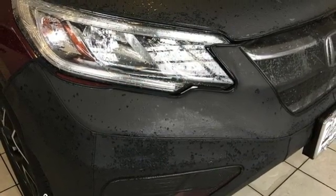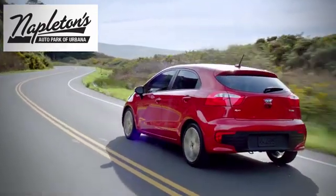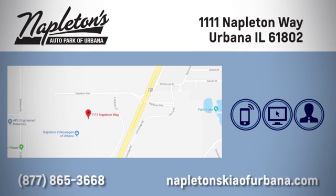Take it for a test drive today. Welcome to Napleton's Kia of Urbana. We're here to help you have the best experience possible. Call, click, or stop in today. We're located at 1111 Napleton Way in Urbana.